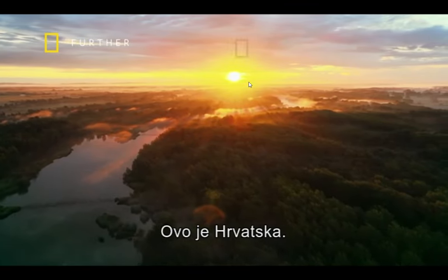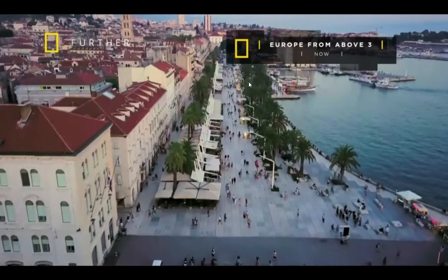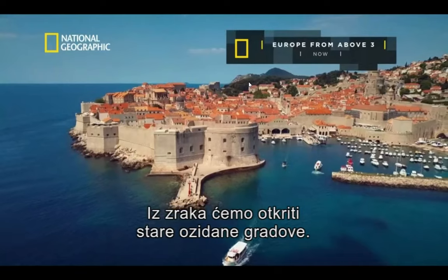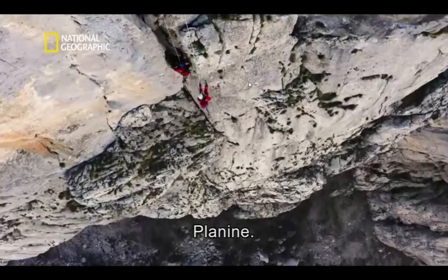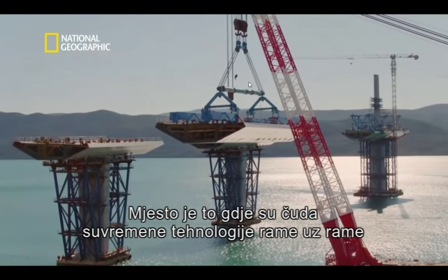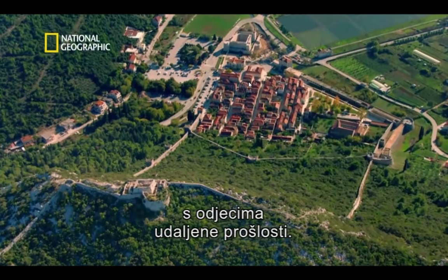This is Croatia, as it's never been seen before. From above, we'll reveal a land filled with ancient walled cities, stunning coastlines and mountainous terrain. A place where modern engineering wonders sit side by side with echoes from a long distant past.